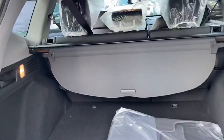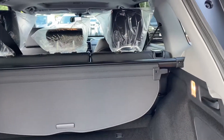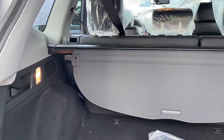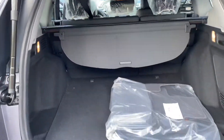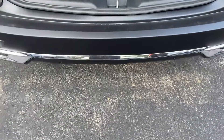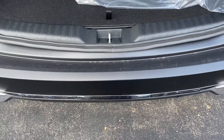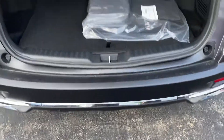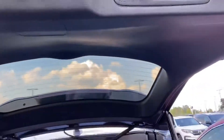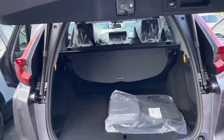Spacious trunk. The seats do fold down in a 60-40 split and you also have the privacy shield right here. It's a hands-free tailgate so you kick your foot under the tailgate right here when the car is not running and the tailgate will automatically go down. Or you can push this button and it will automatically go down as well.